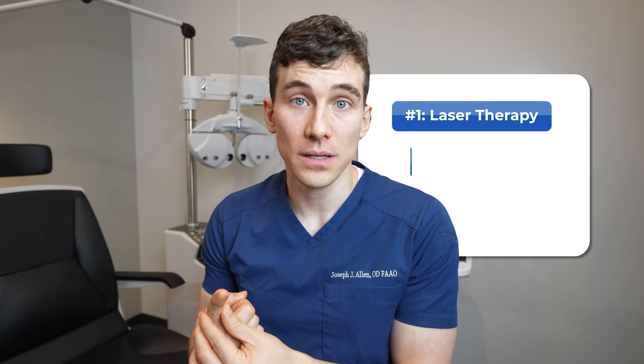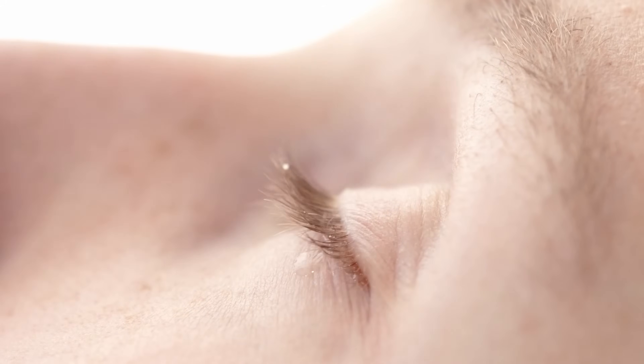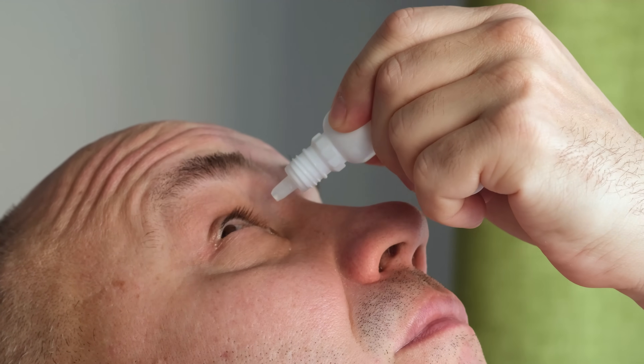Now let's talk about treatments for glaucoma. Once nerve damage is done there's no way of getting it back, but our treatments to lower eye pressure and prevent further vision loss have gotten really good. There are three major tools: laser therapies, medications, and more invasive surgical procedures. Historically, glaucoma treatment revolved around prescription eye drops that either shut off the faucet — reducing the amount of aqueous produced — or improved outflow through the drainage structures.